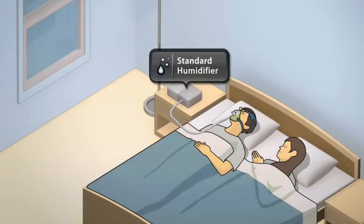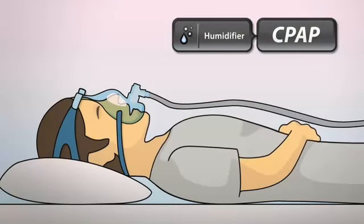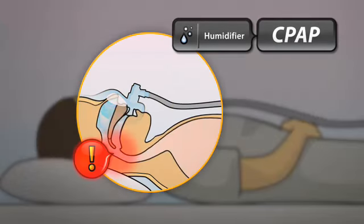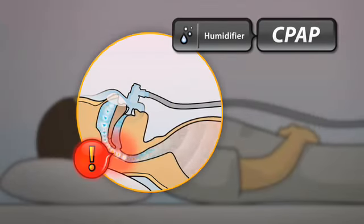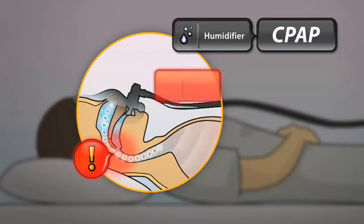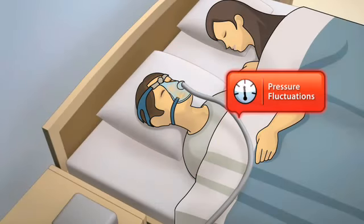However, standard humidifiers do have limitations. While they can help dry in the upper airway, patients can still experience discomfort by breathing cold air, even suffering water condensation in the tube, or rain out. Rain out can cause pressure fluctuations, affecting therapy and greatly disturbing the patient's sleep.